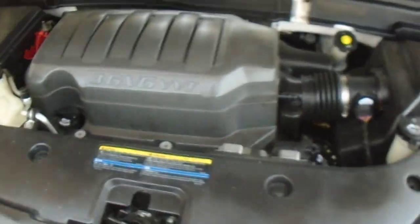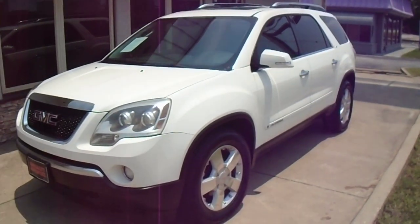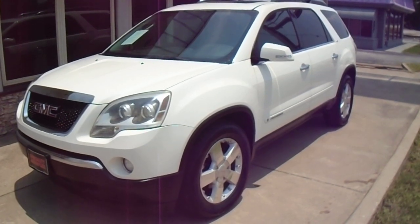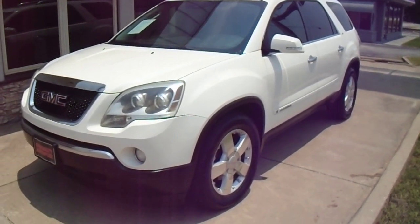That's a very nice, good looking, good driving car. This car does qualify for our in-house financing. For more information about this vehicle or one of our many others, please give us a call. It's Specialty Autoplex in Arlington, Texas. Thanks again for watching.